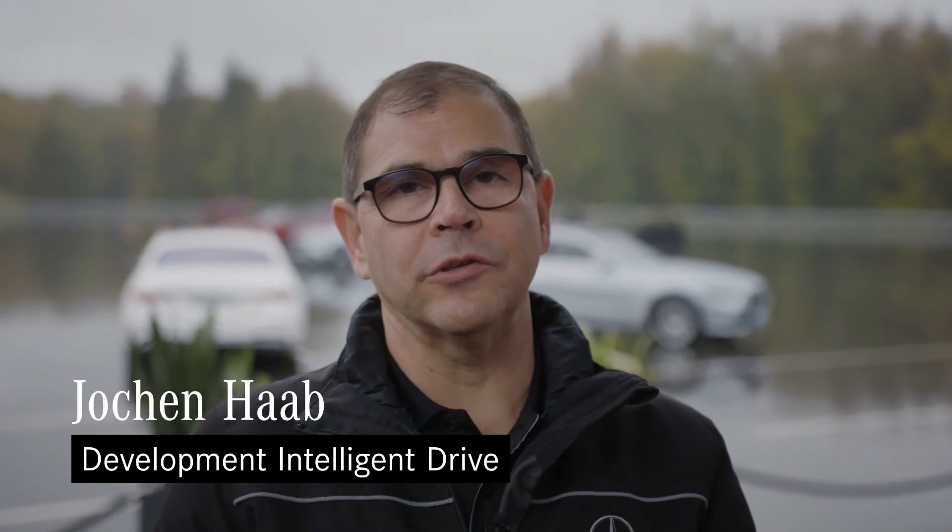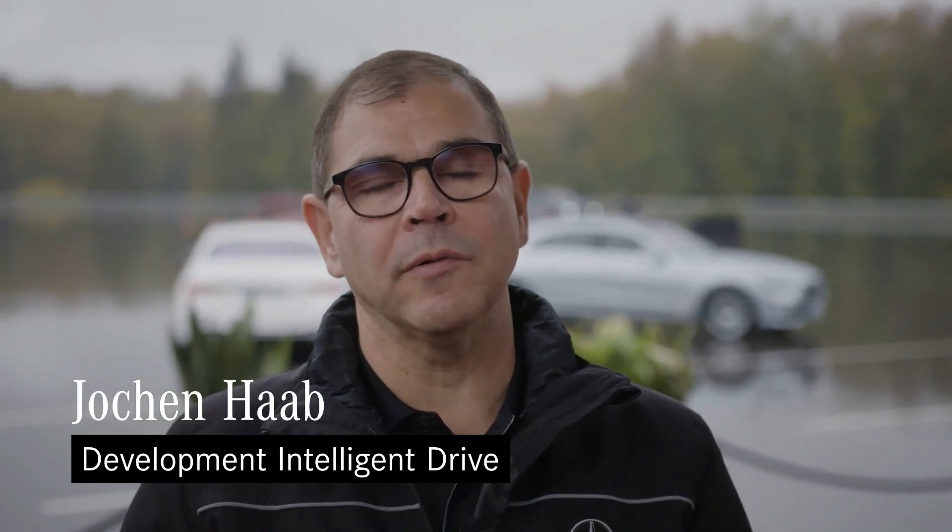My name is Jochen Hab. Here at Mercedes-Benz in Immendingen, I'm responsible for concept and feel validation, testing technologies and technical communication of the Intelligent Drive driver assistance systems. I'm responsible for real-life safety testing.